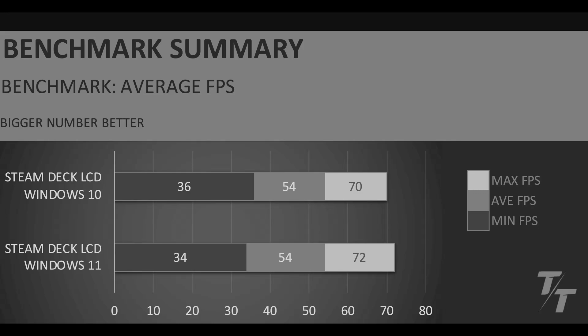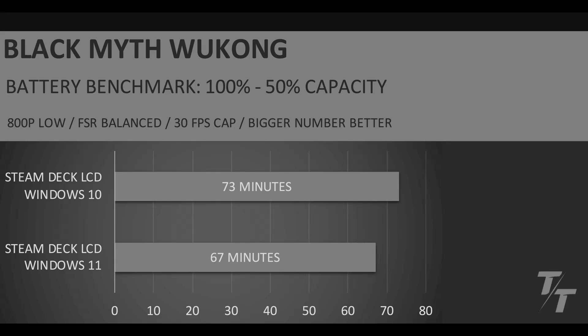Let's take a look at the overall battery life you could get from Windows 10 versus Windows 11. In the battery benchmark, I basically just charged the Steam Deck to 100% and then used them until they got to 50% of the battery capacity. I was using the same settings as my Black Myth Wukong benchmark — 800p, low settings, FSR balanced — but I put a 30fps cap on this one and had it running the benchmark in a loop.